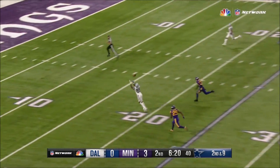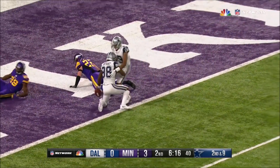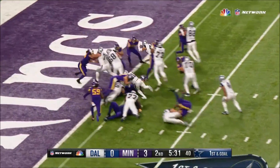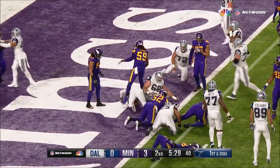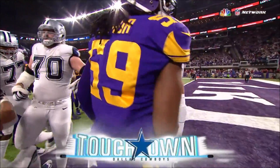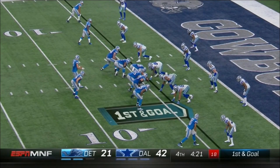Prescott — good pocket, deep throw — caught. Dez Bryant gets up and takes the ball to the one-yard line. And Elliott right over right guard — Zeke in for the touchdown. That's his 12th rushing touchdown.